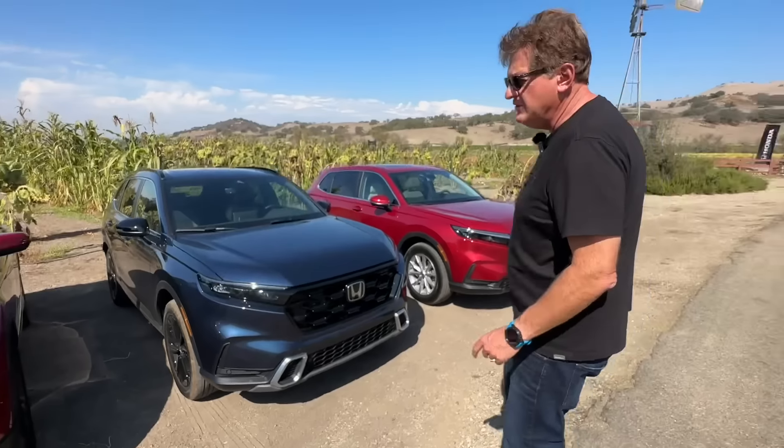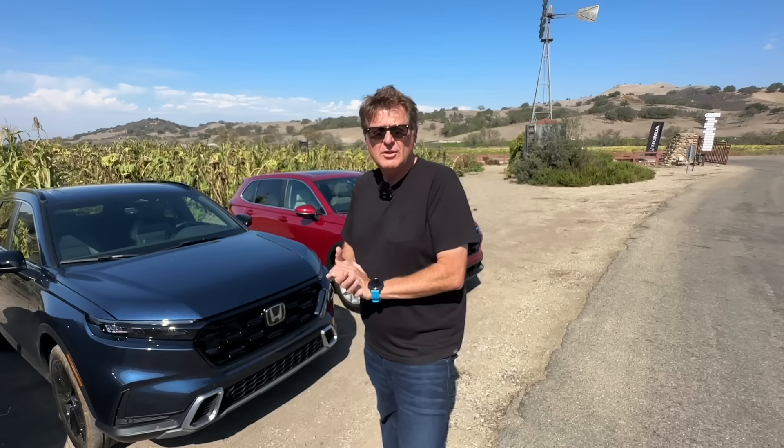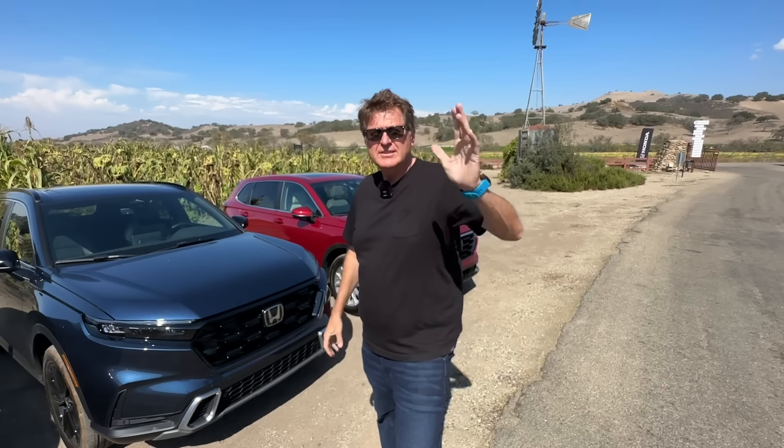There you have it guys. Remember, you saw it first on The Fast Lane Car. As always, this is Roman and Case — thanks for watching and see you next time. Ciao.